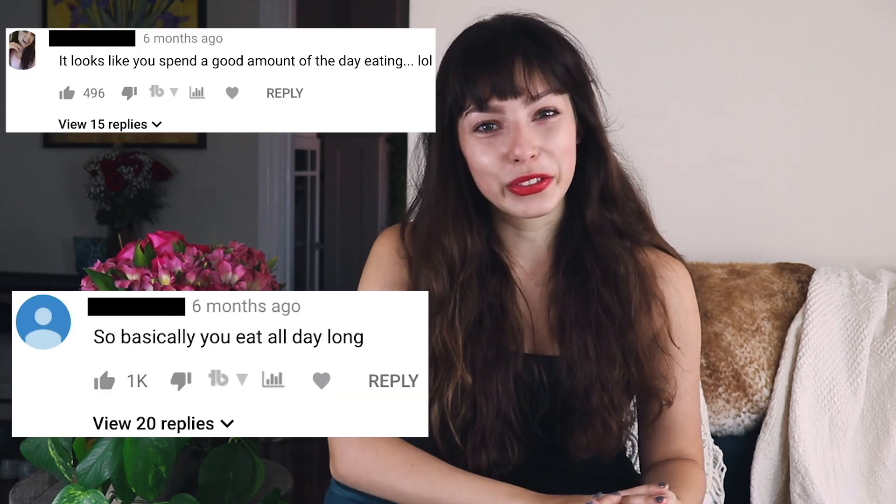Hey guys, welcome back to my channel. A lot of you know that I work as a software engineer and you have seen my day in the life as a software engineer video, which showcased the fun office, a lot of food and just doing different activities around the office, which left a lot of confusion.